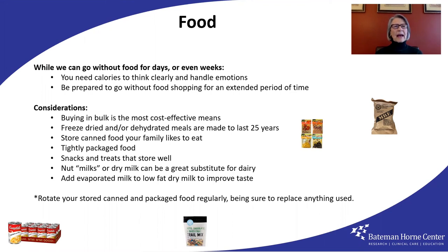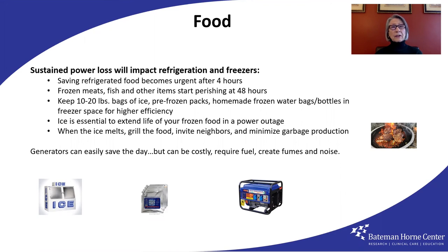Rotate your stored canned and packaged food into regular use, but if you do that, you've got to be sure to replace it. Nut milks or dry powdered milk substitute well for dairy — evaporated milk added to nonfat dry milk really improves the taste. If a sustained power loss is part of your emergency, saving refrigerated foods becomes urgent after four hours. Frozen meats, fish, and other items start perishing at about 48 hours. Keep 10 to 20 pound bags of ice or pre-frozen packs, and homemade frozen water bags and bottles in your freezers in empty spaces — it's efficient use of energy and essential for use in power outages.